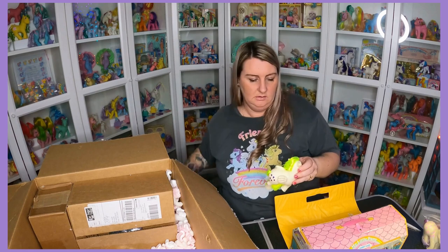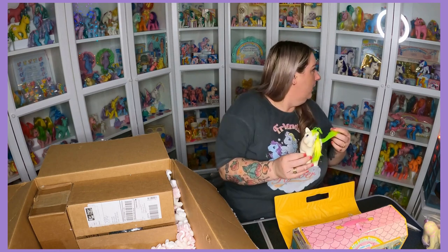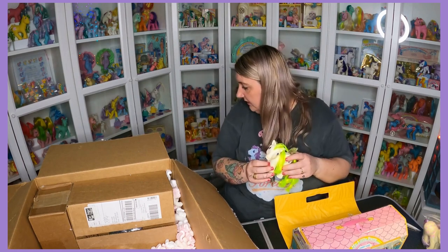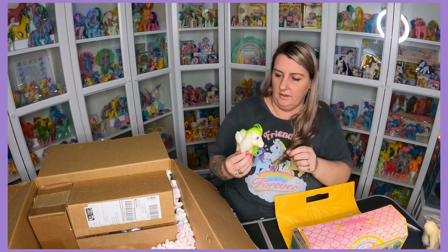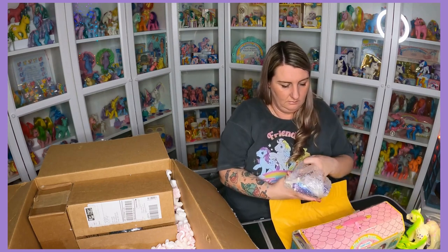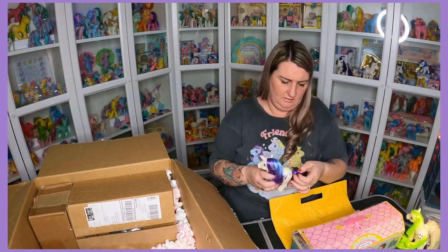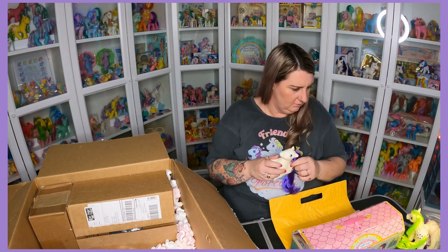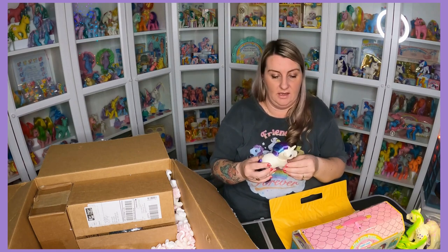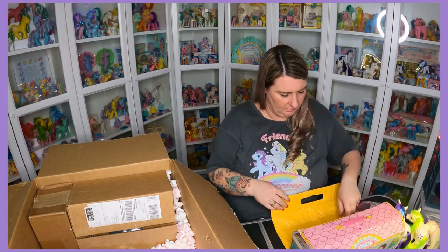Surprise! I don't recall buying Surprise — I'm wondering if someone's given her as an extra. She'll probably be a nice upgrade because mine's got quite frizzy hair. Looking at my original — as long as she's not a rehair — nope. Glory — she's an extra as well. This is what happens: I collect things for so long, then I forget that I bought them. But I don't think I did — I think they've just been gifted as extras.